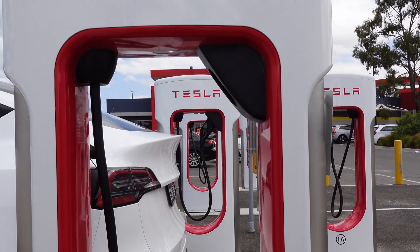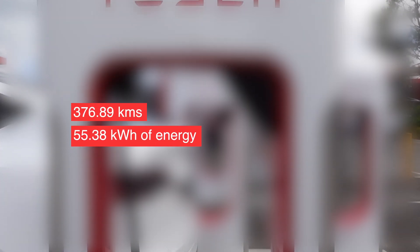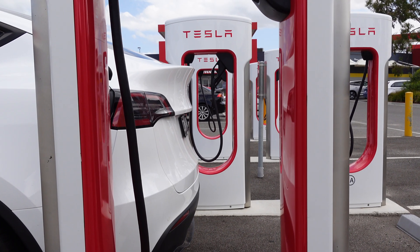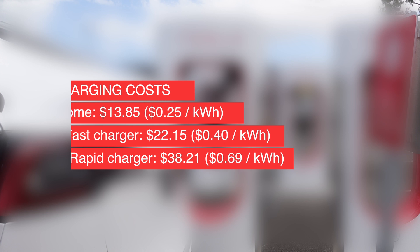Alright, here we go. From home, back to home, across three days, we did 376.89 kilometres. We used 55.38 kilowatt-hours of energy, meaning if we charged from home and paid for grid electricity, it would have cost $13.85. If we were out and about using one of the faster chargers at $0.40 per kilowatt-hour, that would be $22.15. And the most expensive in Australia at $0.69 — looking at you Ampol — that would have been $38.21.